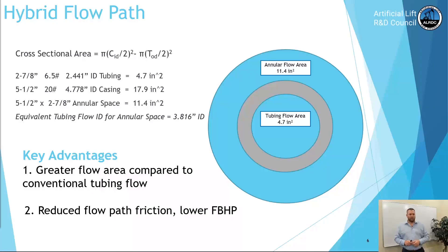The hybrid flow path: the annular flow area is a little over 11.4 square inches as compared to the tubing flow area of 4.7 square inches. The key advantages to producing the well this way are the greater flow area compared to conventional tubing flow and the reduced flow path friction, which would ensure lower flowing bottom hole pressure.